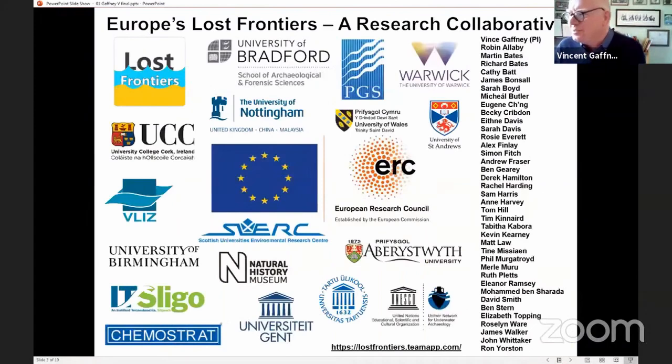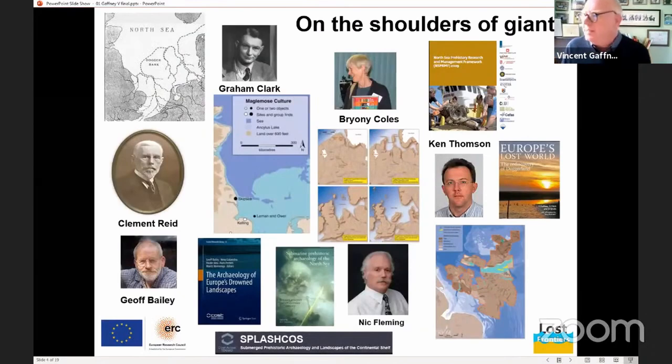We've been looking at the collaboration over the past five years to look at the Southern North Sea. Like all good projects, it has a backstory. We know that there's been research related to the Southern North Sea for about 200 years. There have been certain points and certain people who've probably progressed the research in this area in dramatic ways, which have allowed other people to do more research. You can go back to the great work of Clement Reed back in 1913, his book on submerged forests.